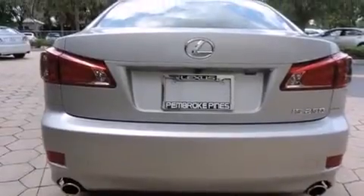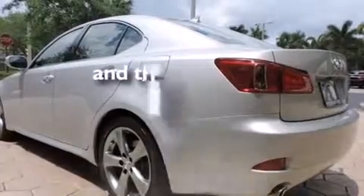Front fog lights, an anti-lock braking system, variable valve timing, and this vehicle has less than 28,000 miles.